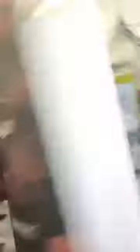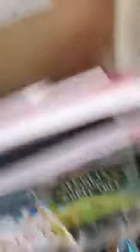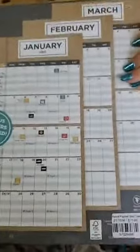On the planners: the small one is $5.99 — it's small enough to shove in your purse easily. Then you've got ones with rings — super cute — where you can do daily and monthly planning. This one is $15.99. This one is a little bigger — "Thou Shall Not Try Me, Mom" — that's hilarious — $9.99 for that. And "The Most Important People Call Me Mom" — that's precious, really sweet — $17.99 on that one.